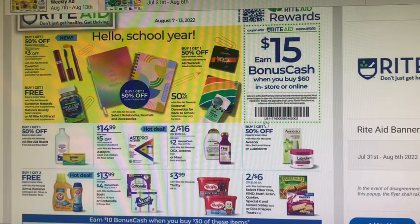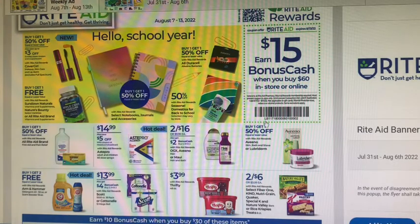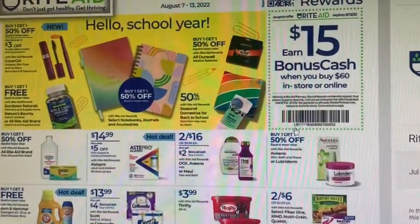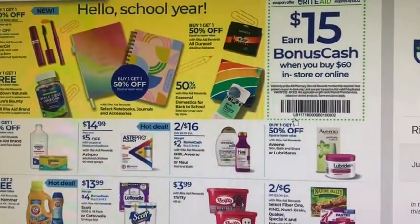Hello school year! All the kids are going back to school — mine will be going back on the 22nd. They have makeup for the school section: CoverGirl is 50% off, and there are some coupons coming in the papers.